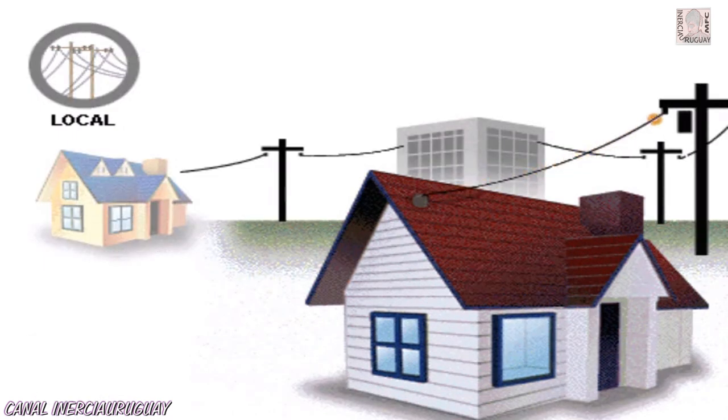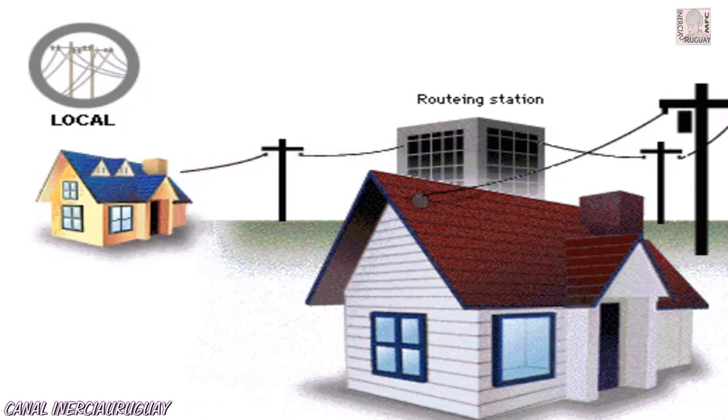When you make a local call, the call goes to a computer-controlled routing station, where it is automatically sent to the local number being dialed.